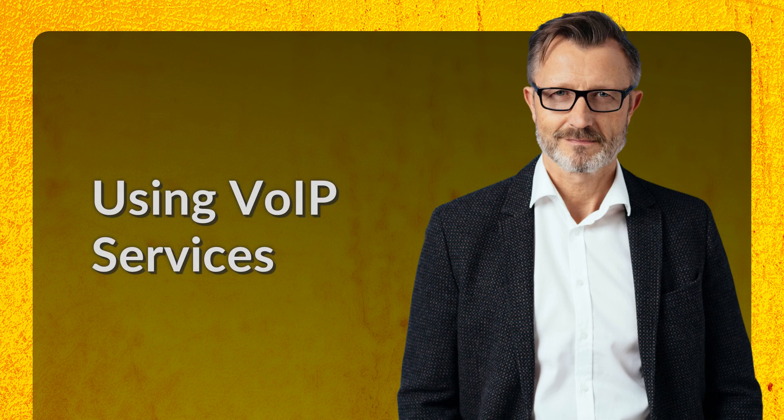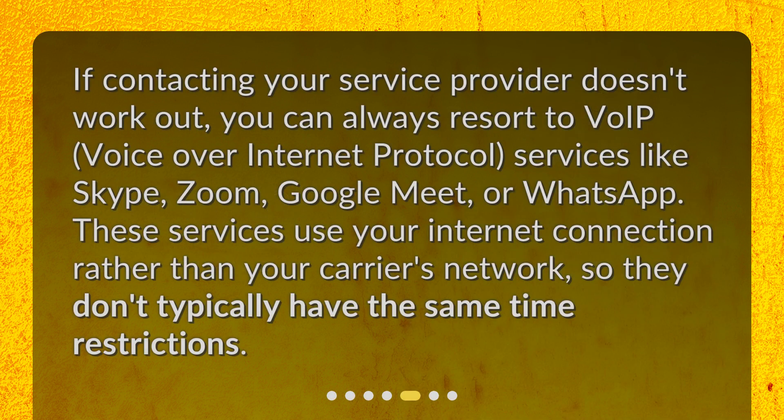Using VoIP Services. If contacting your service provider doesn't work out, you can always resort to VoIP — Voice over Internet Protocol — services like Skype, Zoom, Google Meet, or WhatsApp. These services use your internet connection rather than your carrier's network, so they don't typically have the same time restrictions.